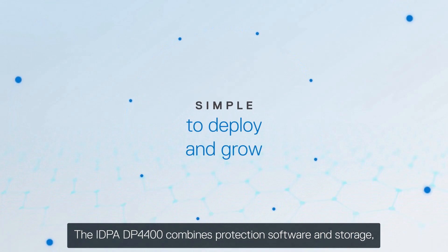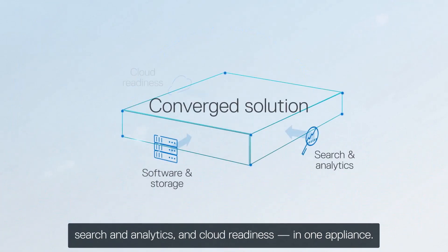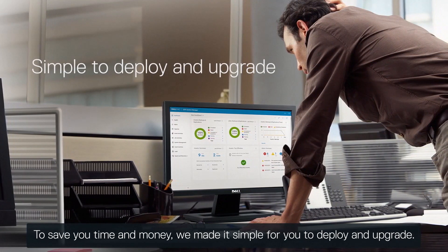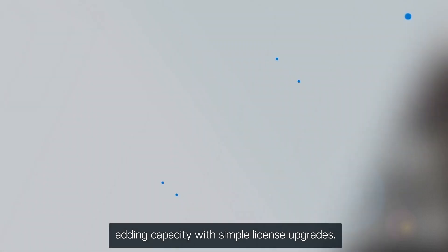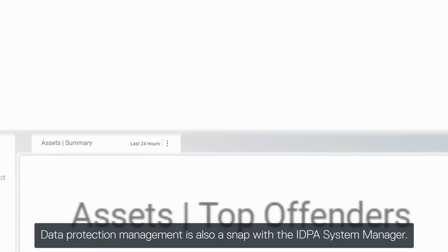The IDPA DP4400 combines protection software and storage, search and analytics, and cloud readiness in one appliance. To save you time and money, we made it simple for you to deploy and upgrade, and easily grow in place without disruption, adding capacity with simple license upgrades. Data protection management is also a snap with the IDPA System Manager.